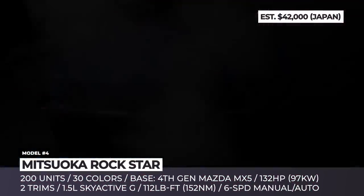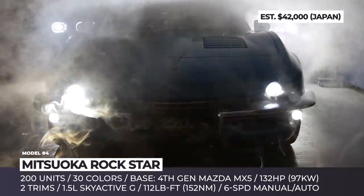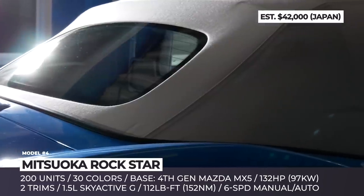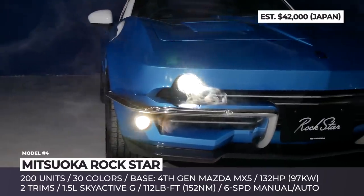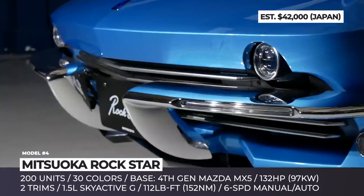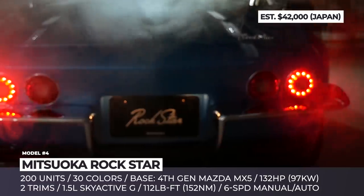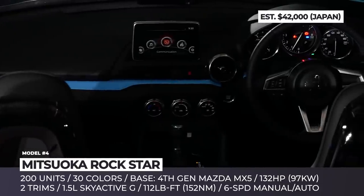Mitsuoka Rockstar. The Japanese automaker Mitsuoka has a certain affinity for classic American and British cars, so the company's roster is full of vehicles designed to follow the styling cues of the most prominent icons of times long gone. The Rockstar combines the 4th-generation Mazda Miata chassis with the exterior design of the 1960s Corvette. Its pointy front looks almost exactly like the C2 but gets tiny round headlights instead of the hidden units. There are also four round taillights, arched fenders and muscle-car-style wheels with BF Goodrich rubber.